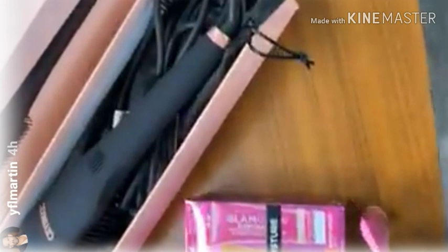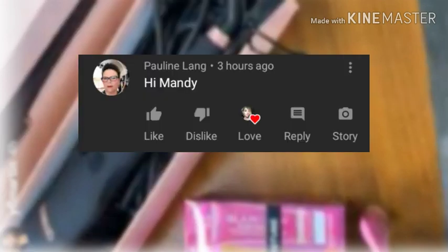Congratulations Pauline Lane! Pauline says hi Mandy — well hi Pauline, girl how you doing honey? It's good to hear from you. I hope your 2020 is going amazing and I appreciate you having your bell on. Thank you so much for taking the time to come and watch my videos, I love you girl.